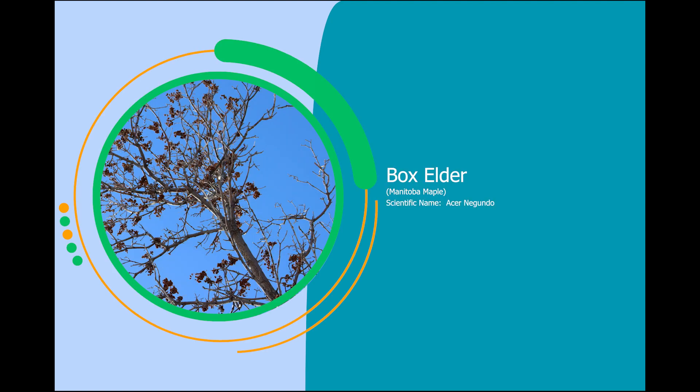Box Elder, Manitoba Maple. Scientific name: Acer negundo.